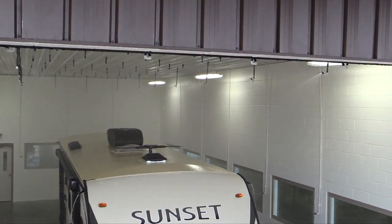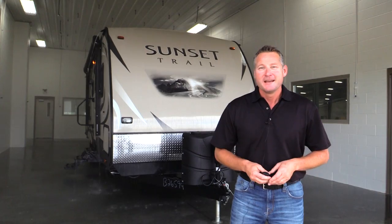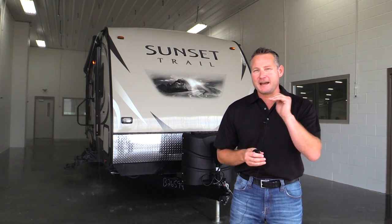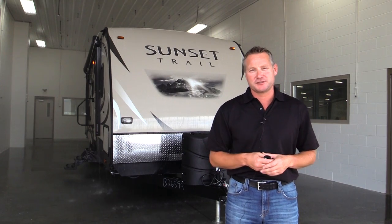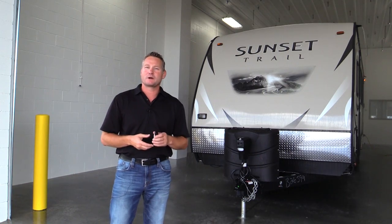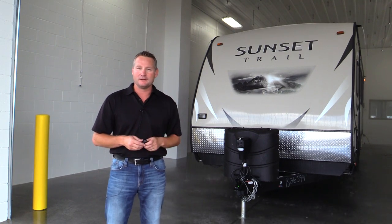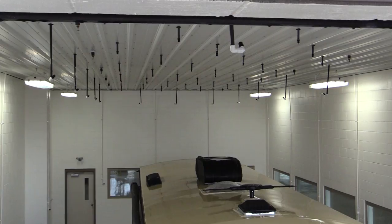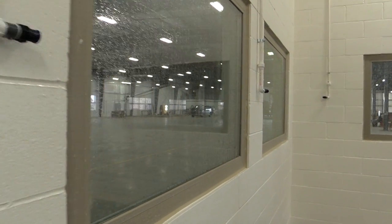It's 50 foot long to make sure it can accommodate any brand that we build and any model we build. What we're going to use it for is to make sure that we are testing every single brand — it's going to be part of our PDI process before the coach gets to you. When the inspector hits the button, 67 rain heads are going to pour down 70 gallons per minute, approximately one inch of rain per test per unit.